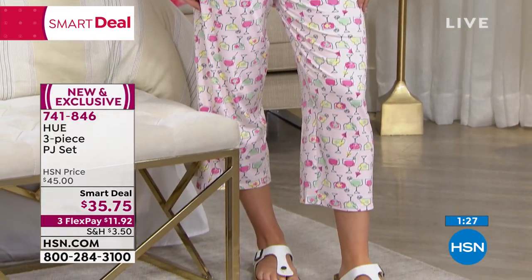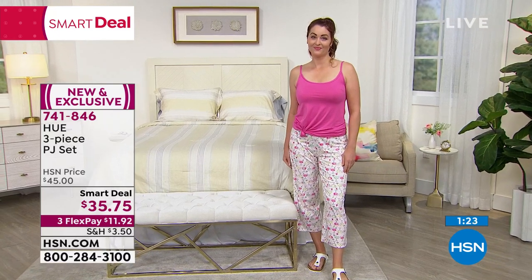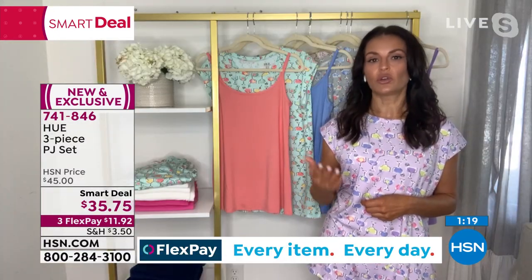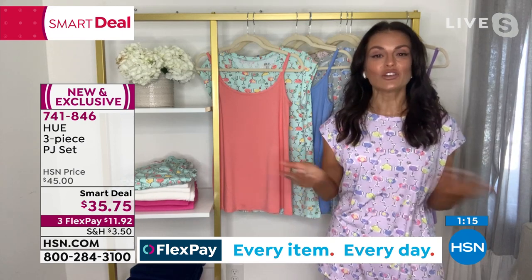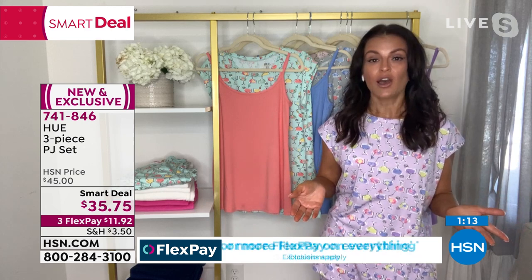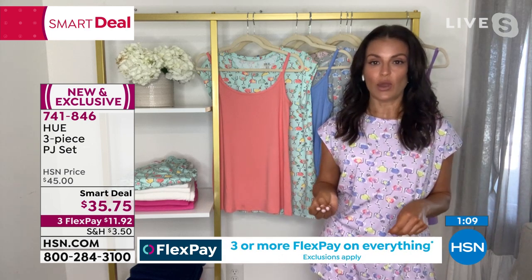Hue, we've been around since the 70s. We were started by two women in New York City. Like I said, known for our leg wear, but our sleep wear — it's so luxurious, so soft. Go on hsn.com and look at the reviews for our other sleep wear on the site. Customer picks — people love our sleep wear.